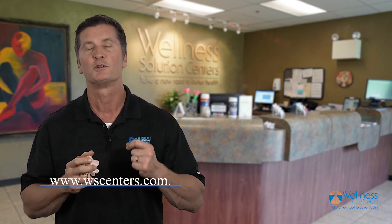Please go to WS Centers and read the full blog so that you can know what to do and how to manage a spinal disc bulge or herniation.